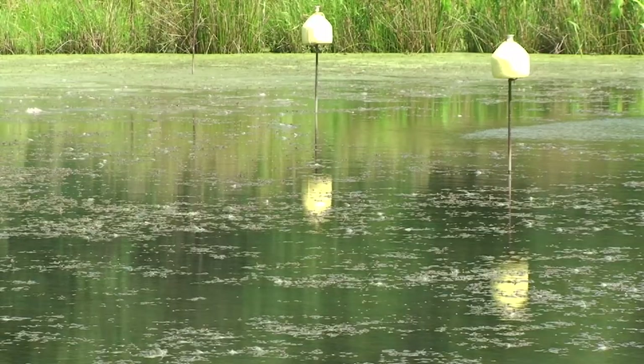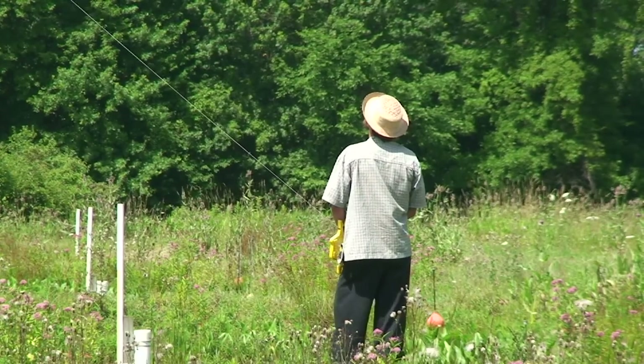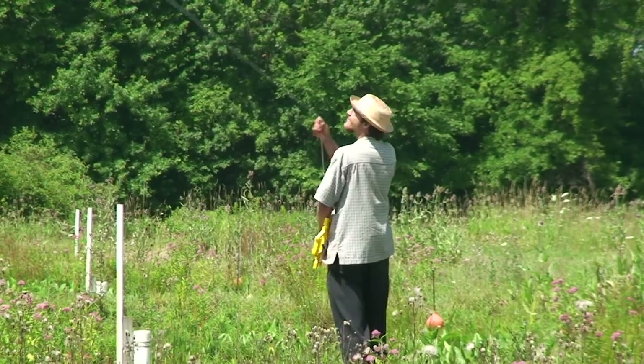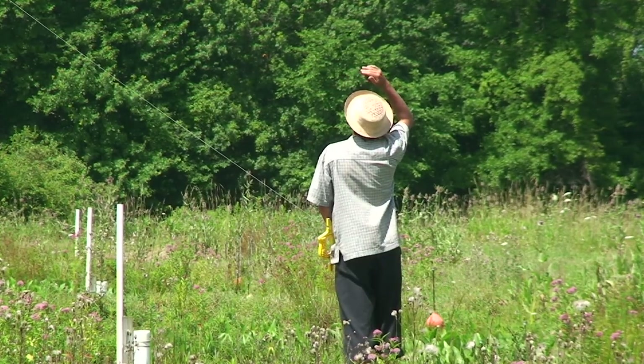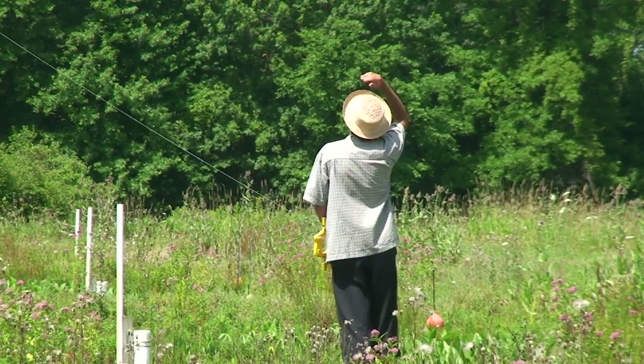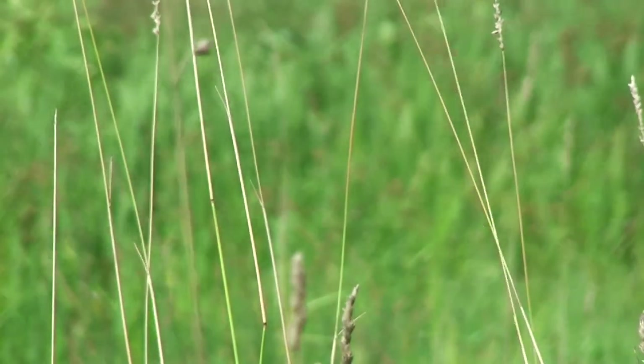We've lost a bunch of our native wetlands, and so there's real interest in trying to restore wetlands in this ecosystem — that is, take land that was once wetland, became farmland, and turn it back into wetland ecosystems so we can begin to bring back some of that ecological function.